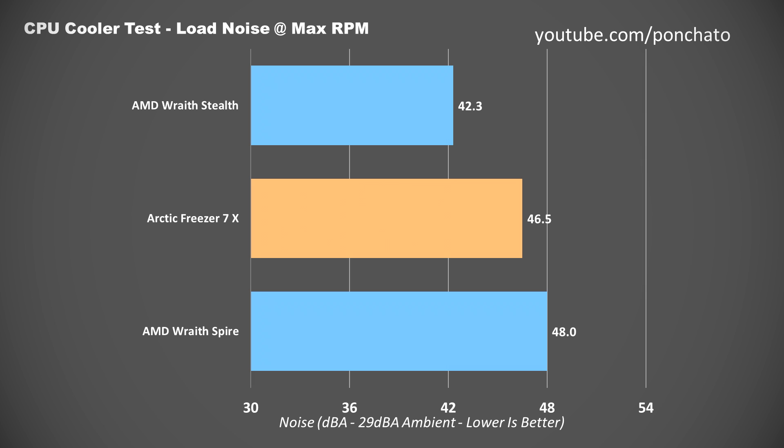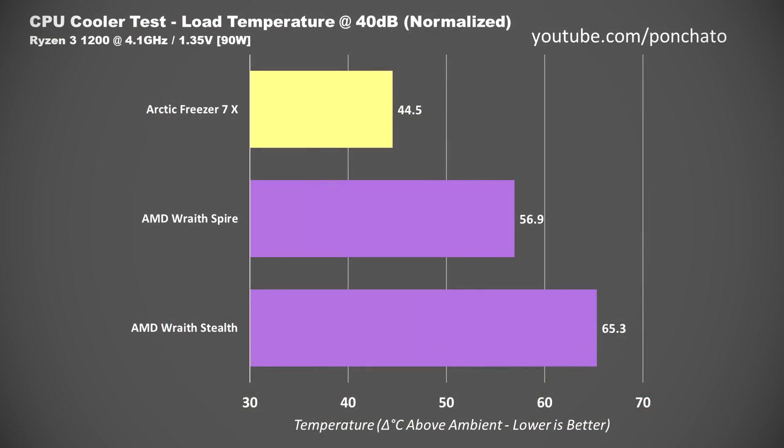Here are the load noise levels at maximum RPM. The Freezer 7X lands in the middle of the Stealth and Spire at 46.5 decibels. The most likely explanation for the Stealth being 4 decibels quieter despite the same size fan and RPM is that the 7X has more airflow as an upright tower cooler rather than a short downflow cooler — more airflow means more turbulence, more turbulence means more noise. Now my favorite graph: load temperature normalized to 40 decibels. At the same noise level, the Freezer 7X's lead grows even larger — at 44.5 degrees Celsius, it's more than 12 degrees cooler than the Spire and almost 21 degrees cooler than the Stealth.